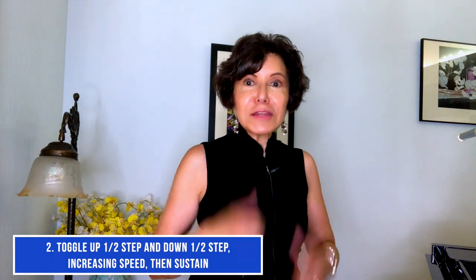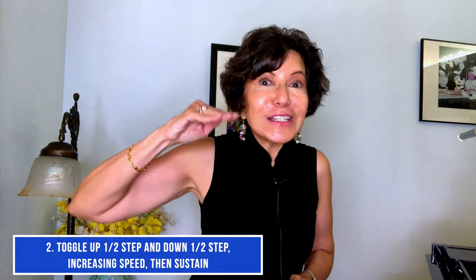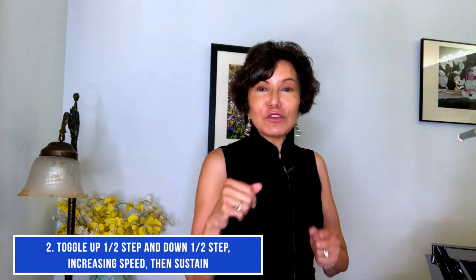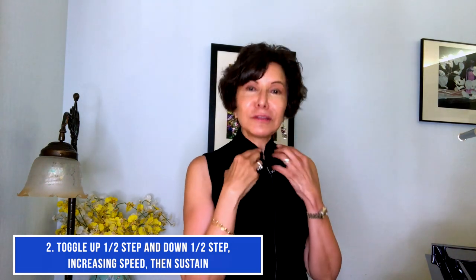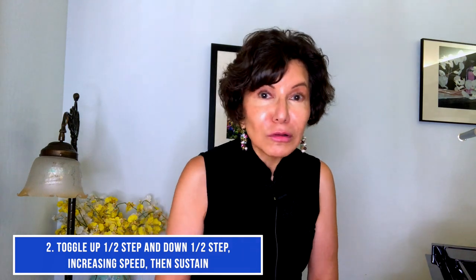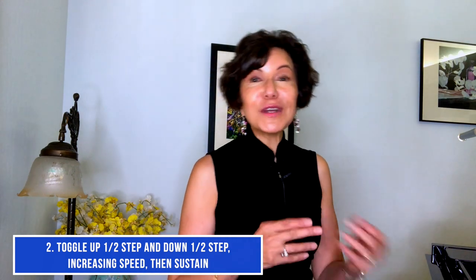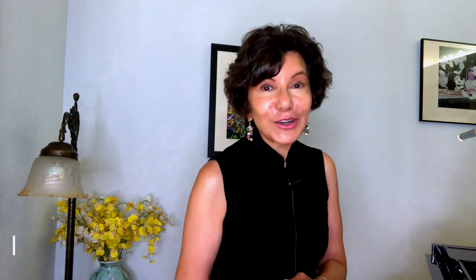Remember, if you hold your breath and you get tight in the throat, you are more likely going to have a tremolo. If you are too loose in the body and too floppy in the throat, you are more likely to have a wobble. If you go back and forth between the two, you are more likely to have irregular vibrato.